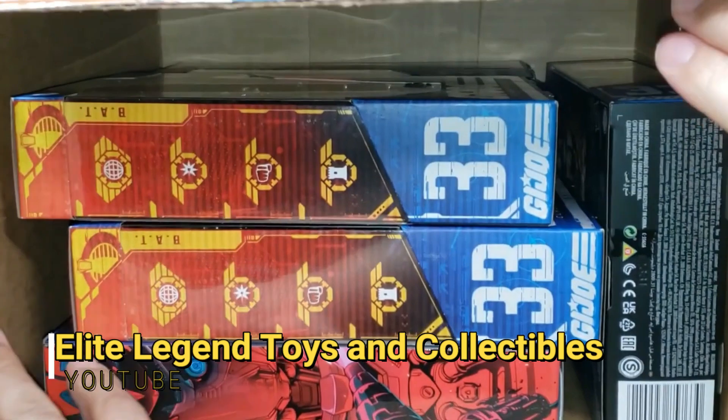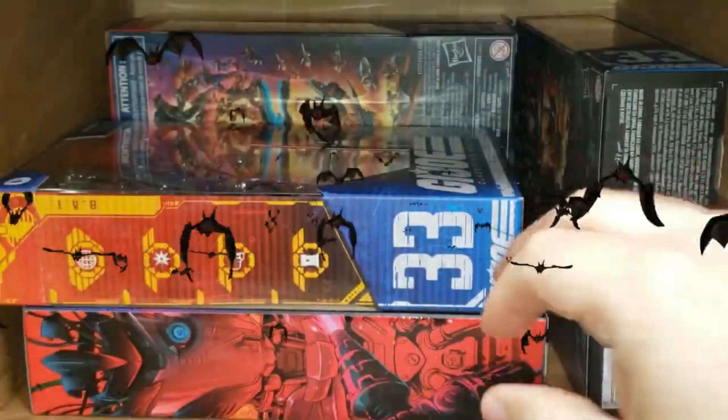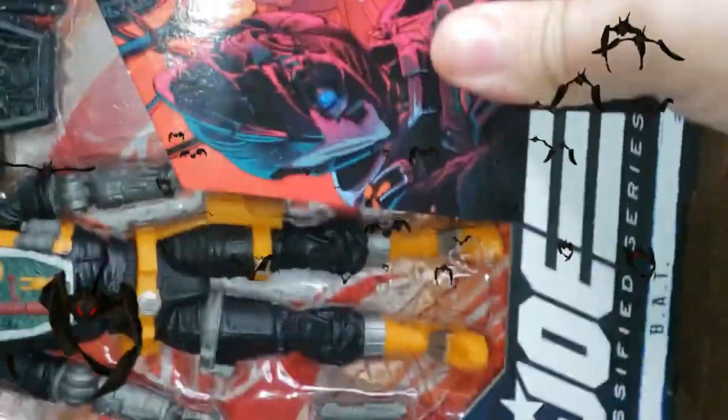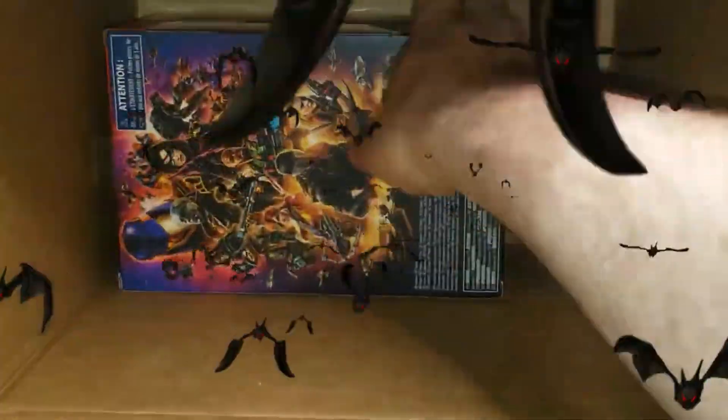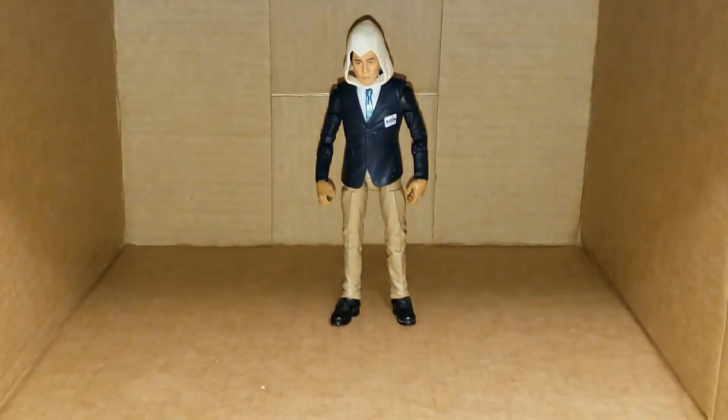Let's check out a little bit of Elite Legends — he got his haul. Have a look at the awesome BATs he picked up. Let's see what's inside the box — oh my God, let's count them off: one, two, three, four, five, and six BATs! Go and check him out, it's an awesome channel.